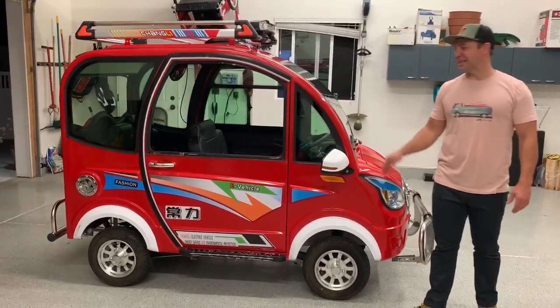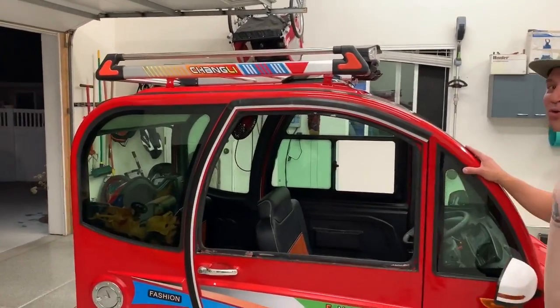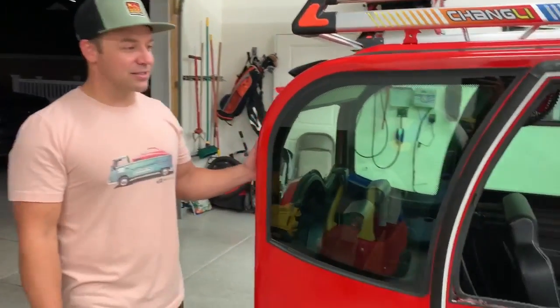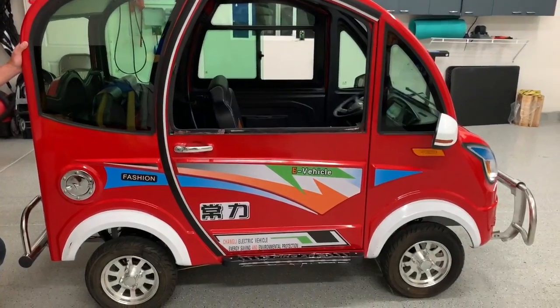This is a 2020 Changli. This is the world's cheapest vehicle that you can mail order from Alibaba.com. Straight from China — it's awesome. For a base price of 900 bucks, this thing comes feature packed. It's freaking awesome.